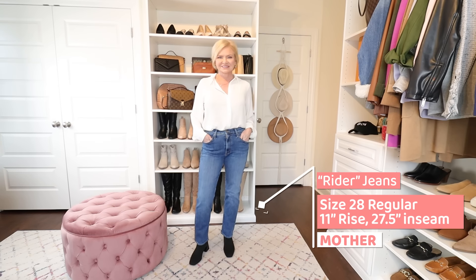Next is the straight leg jean. The past few years the straight leg jean has overtaken the skinny jean as the most worn jean silhouette because it is pretty universally flattering and goes with so much. You can wear the straight leg style with anything and just about any style of shoe — they're very versatile.